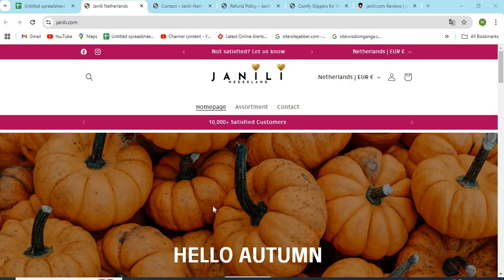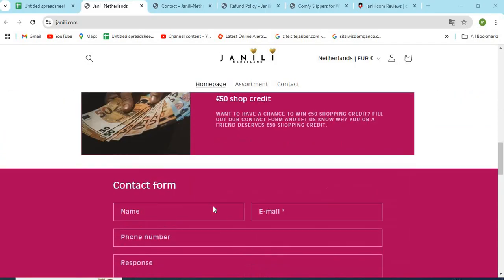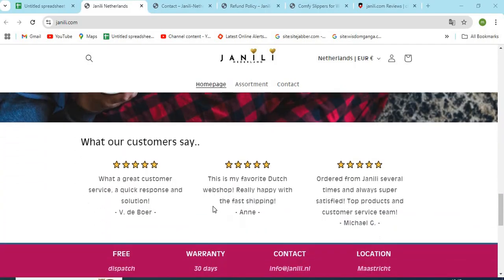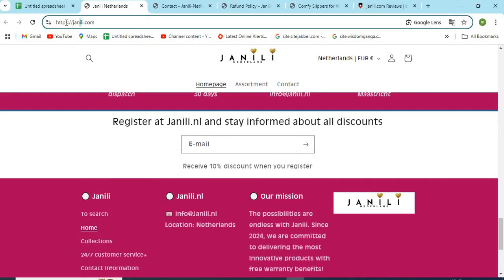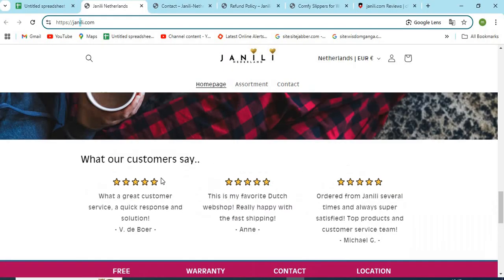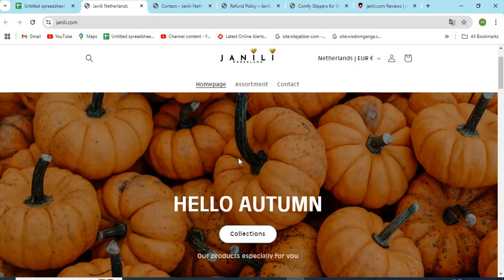Hello, friends. Welcome to our channel MN Entertainment. In this video, we are discussing YanniLee.com — is it a good or a safe website for online shopping? YanniLee.com is an online shopping store that sells different types of products online. Before purchasing anything, you need to check a few points that are mentioned in this video.